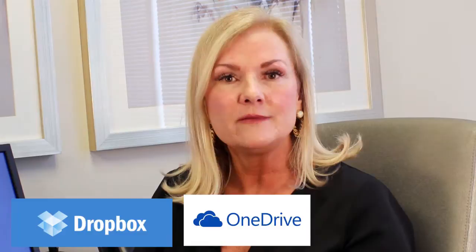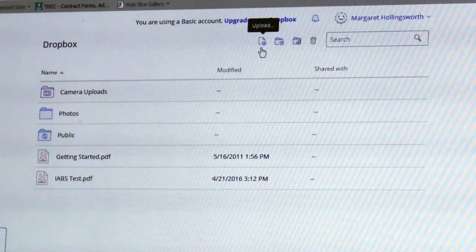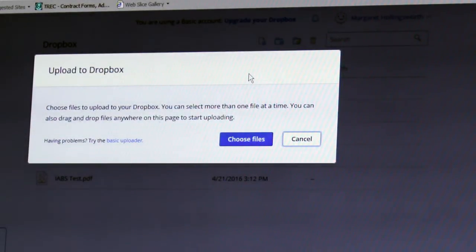Once you've saved that completed form to your desktop or to your documents, now we want to open it up in a cloud-based storage such as Dropbox, Microsoft OneDrive, or Google Drive. What you'll want to do is go to the little icon that says upload and select on it. This will allow you to find the document that you've got saved on your computer.